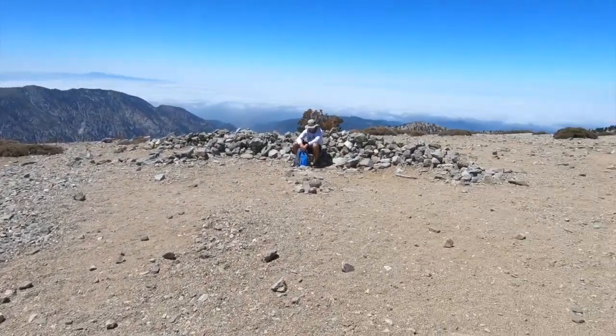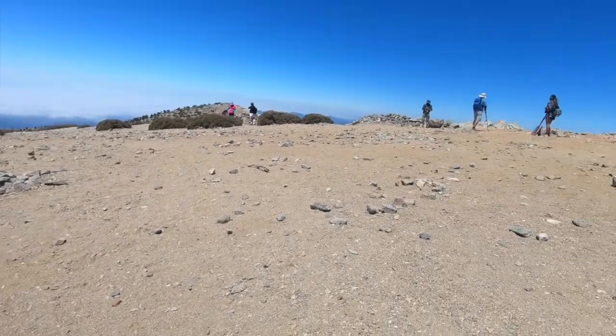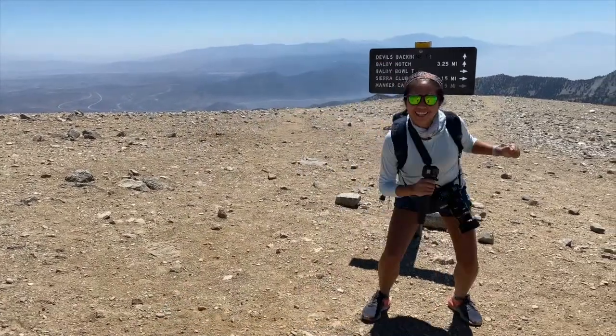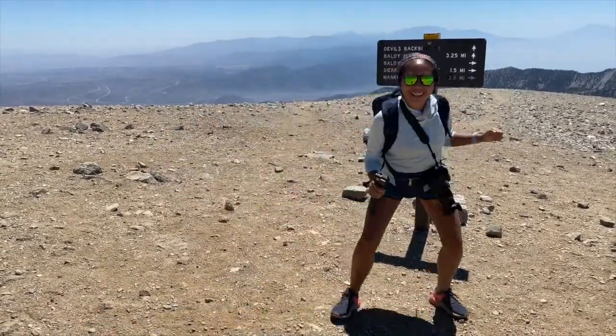Also at the top, you could be standing in two counties at once — San Bernardino County, LA County, San Bernardino County, LA County.